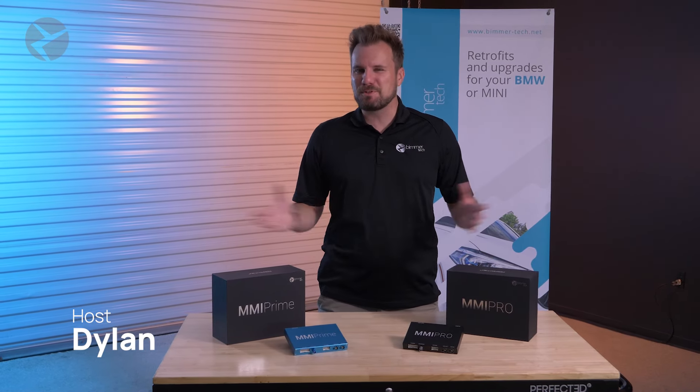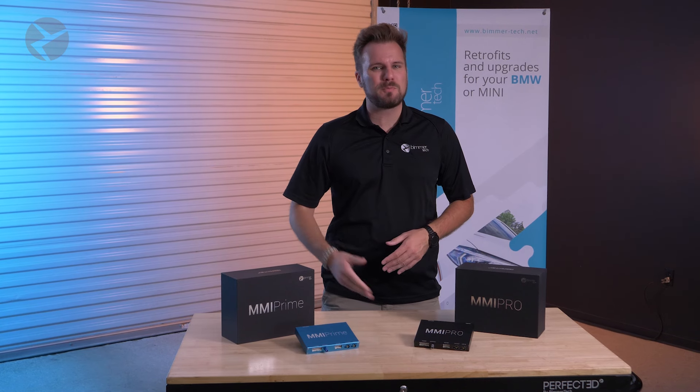You've been asking for it, and here it is. Bluetooth capabilities are now available with our MMI Prime and Pro with our newest update.